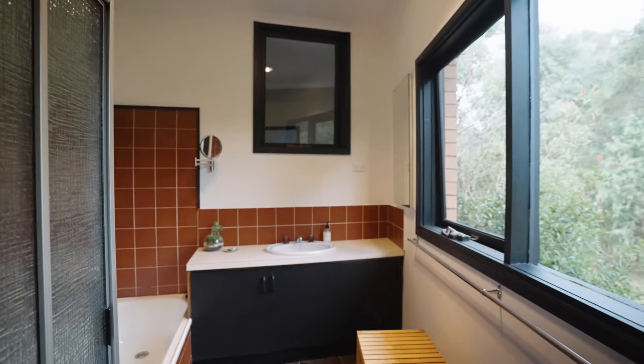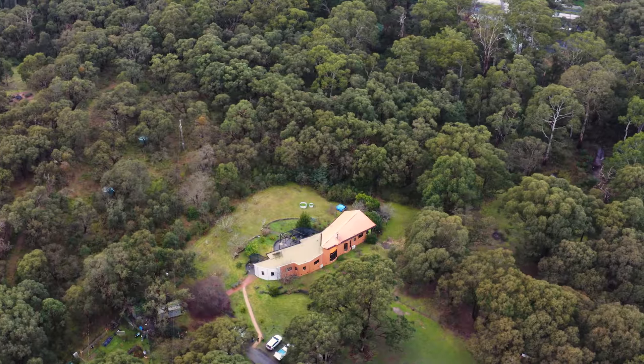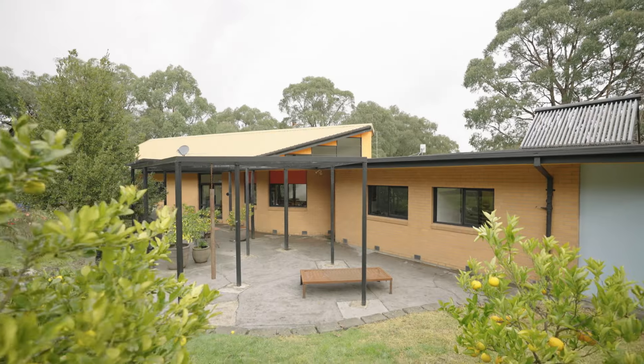If you've been searching for that perfect mix of water, open space and native bushland, then this 13 acre lifestyle property may well be the island haven you've been looking for.